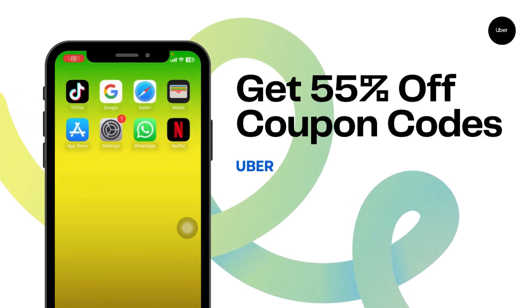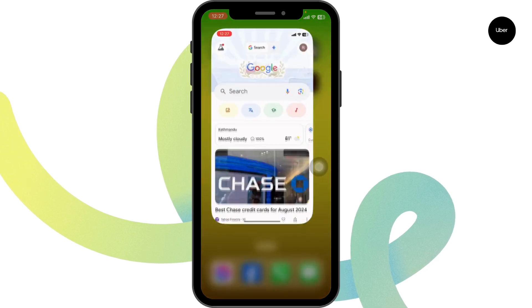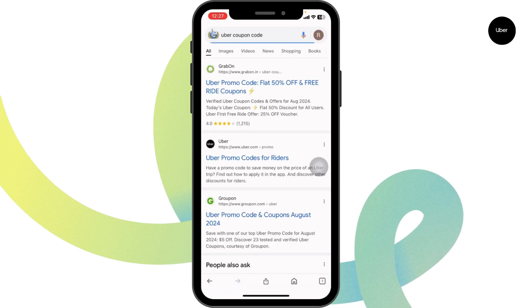How to get 55% off Uber coupon codes. Let's get started. Launch a preferred browser, and at the very top you're gonna see the search box. Type in 'Uber coupon code' and then search for it. Website links will appear.